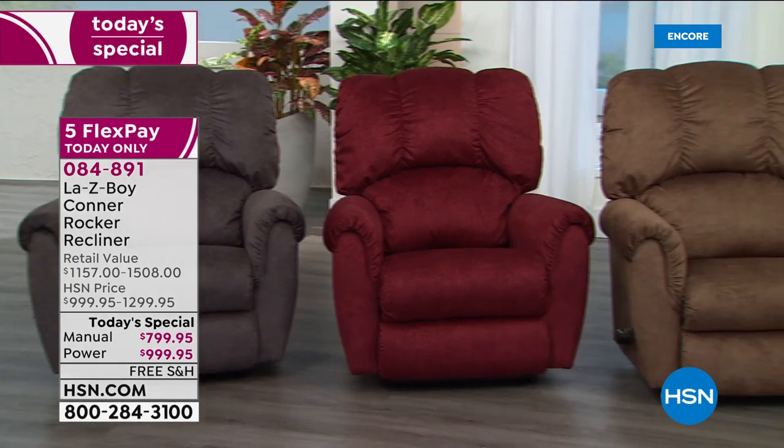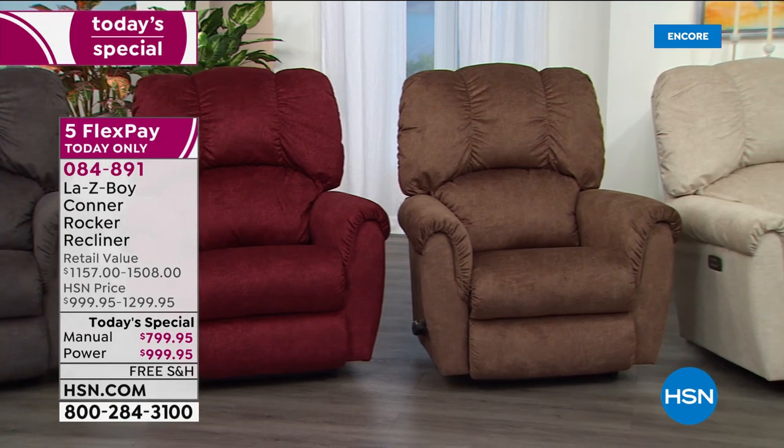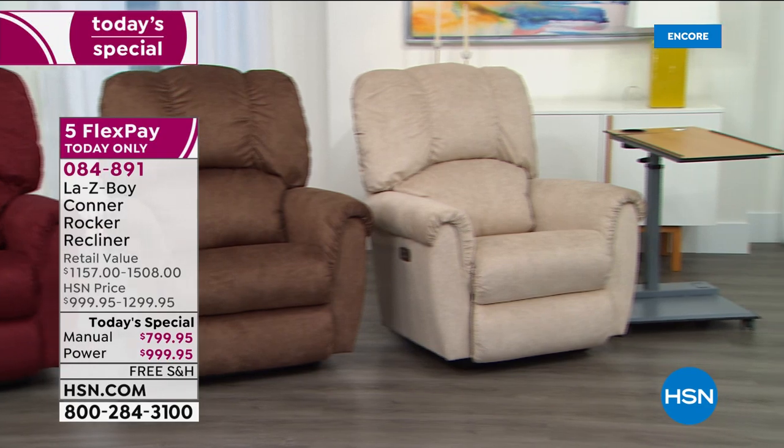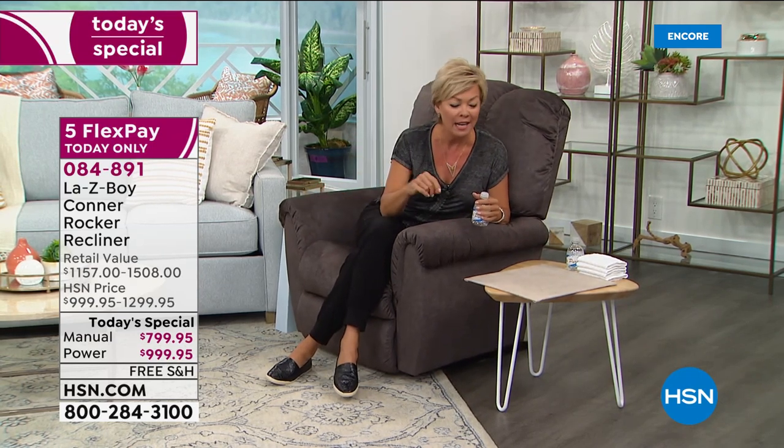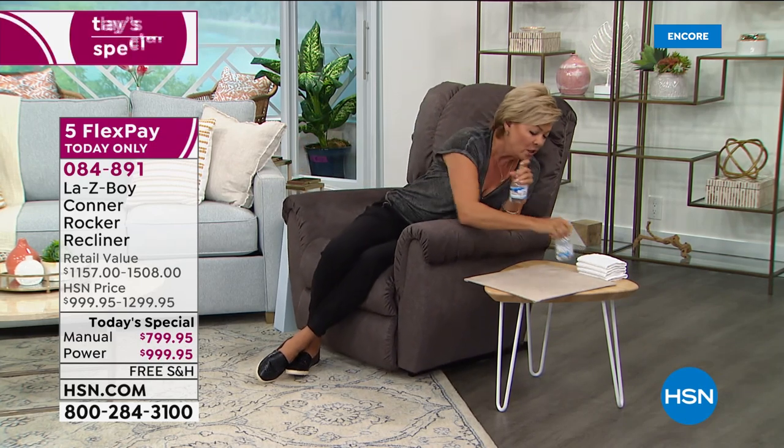Amy is petite and her husband is a big guy, and they both look perfectly appropriate in the chair. It doesn't shrink her and it doesn't make him look like he needs a bigger chair. Amy mentioned before the show that her guy had a big injury in October and spent four months in a recliner because of broken ribs. Looking back, having a Lazy Boy would have been really nice — it would have had the extended sleeping position and the rock that the rented one didn't have.